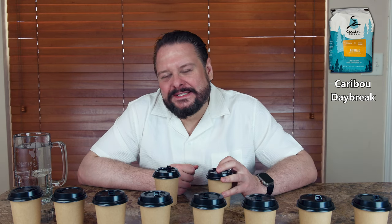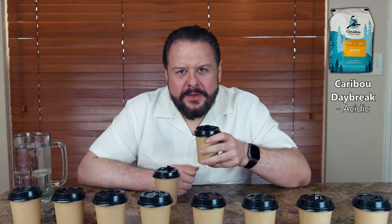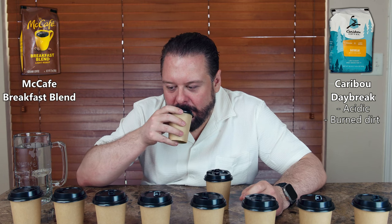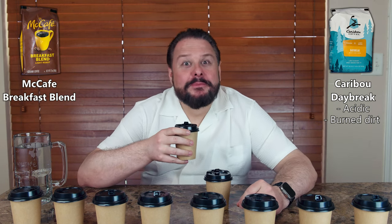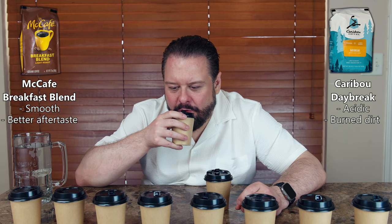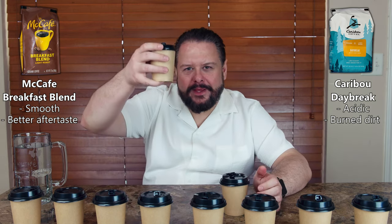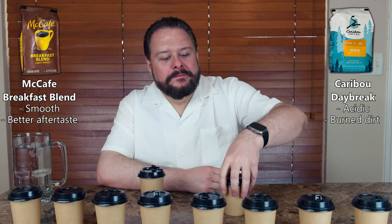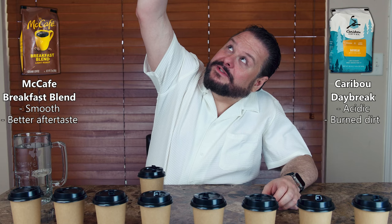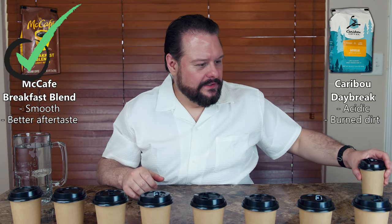Very hot. It's got some acidity, a hint of burnt dirt. All right, let's see what this one tastes like. This one's much smoother, with a better aftertaste. I'm going with this one — just smoother. This one is L9. I'm not going to see what it is yet — our winner moves on.